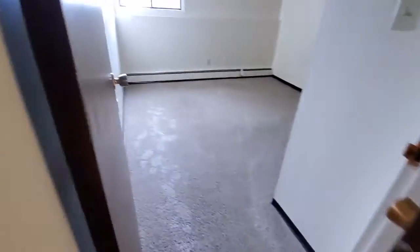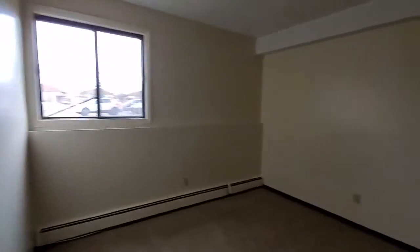Going to the second bedroom. Very spacious. Lots of light.